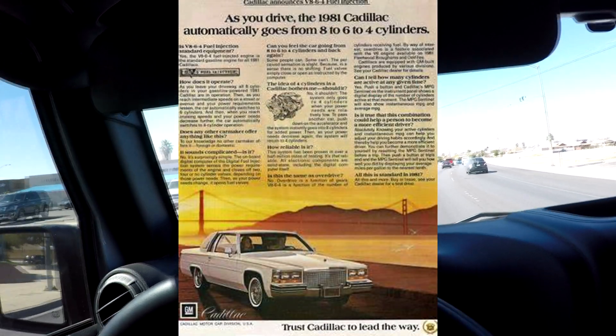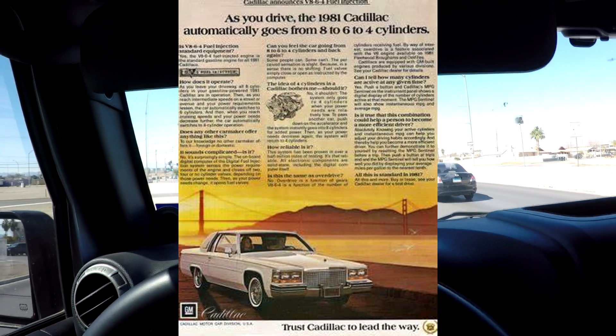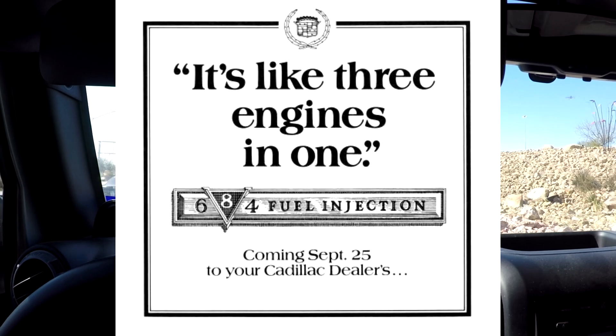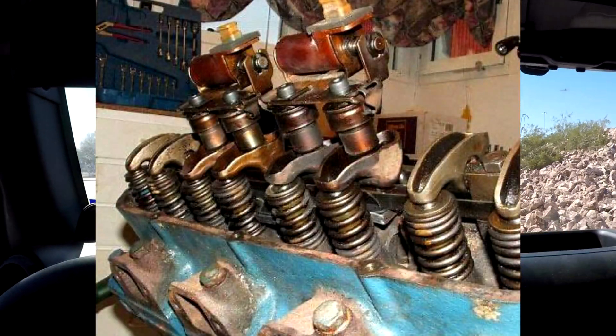Cylinder deactivation is not a new technology — it's been around for a long, long time. Back in the 1980s Cadillac did their 4-6-8, but the technology just wasn't there. When you start disabling cylinders the throttle blade is going to open more, and back in that day they really didn't have electronic throttle bodies and sophisticated operating systems that we have today.